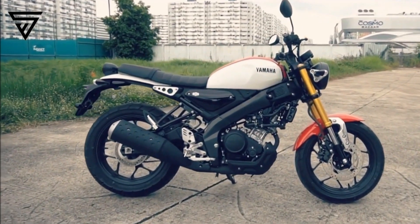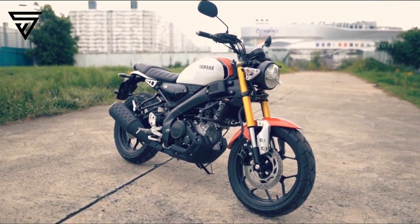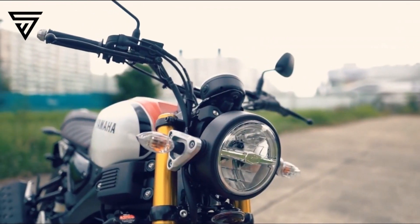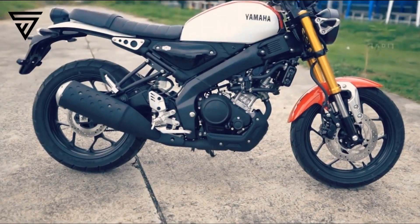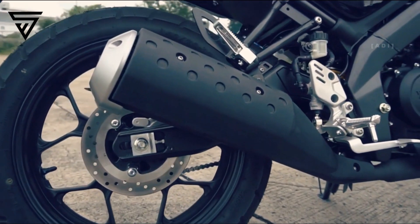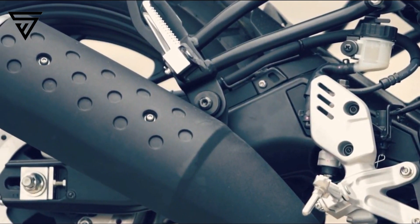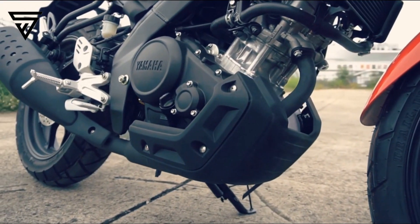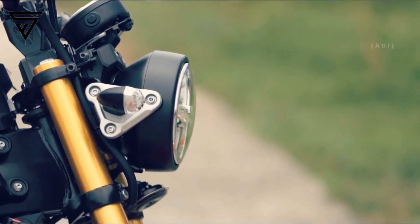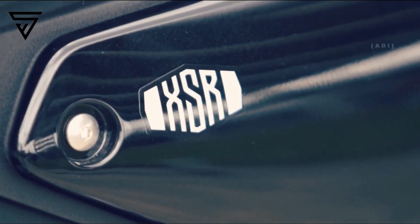Apart from being the only 150cc retro bike in India, it will also appeal to a much wider set of audience than the R15, thanks to its easy-going ergonomics with wide, easy-to-reach handlebars and bench seats. Its classic looks are complemented by a properly modern liquid-cooled 155cc single-cylinder engine with Variable Valve Actuation. This clever technology helps in maintaining a good balance between low-end grunt and top-end drive.